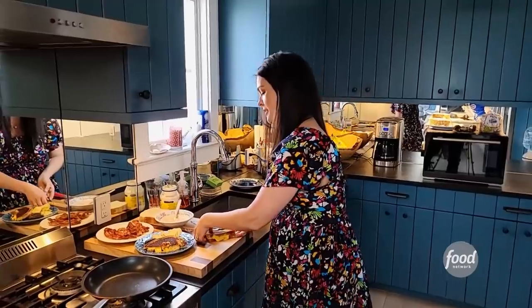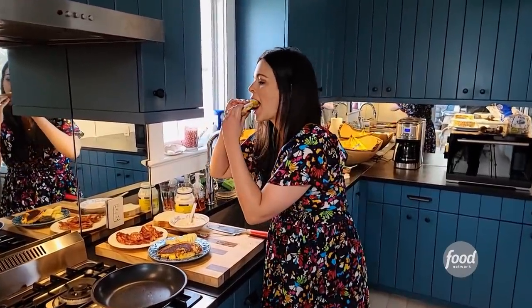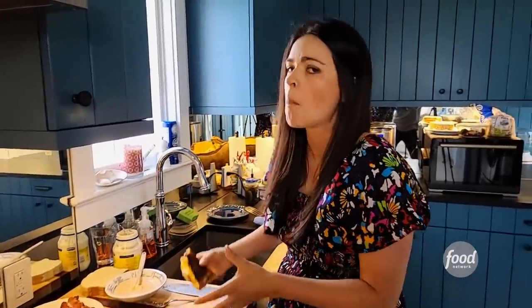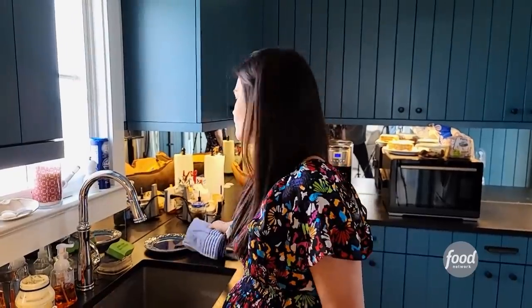I'm getting a bite of this. Smoky, spicy, that salty bacon in there. Ryan, because I love you so much, I'm willing to share some of this with you.